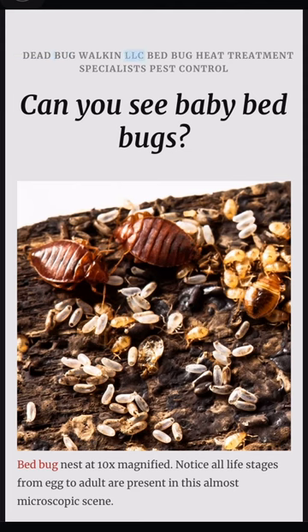21 Dead Bug Walk and LLC Bed Bug Heat Treatment Specialists Pest Control. Bed bug nest at 10x magnified. Notice all life stages from egg to adult are present in this almost microscopic scene.